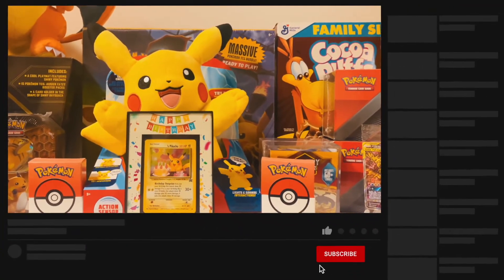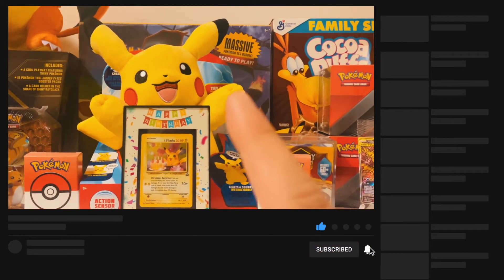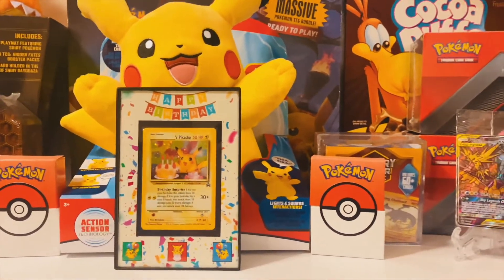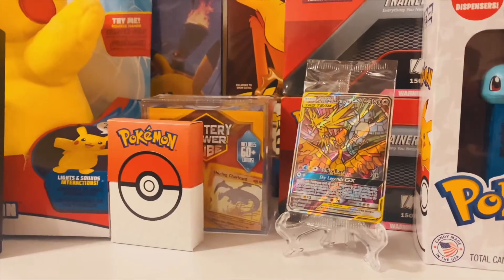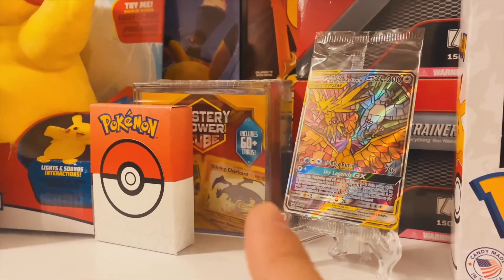The factory-sealed Massive Battle Academy box in the back. In front of the Pikachu is my framed Birthday Pikachu card. Check out the artwork on this frame here. Pretty cool. Then we have the factory-sealed Pokemon Mystery Power Cube right here in the back as well.